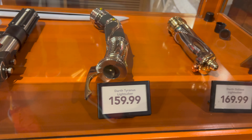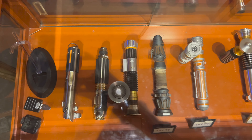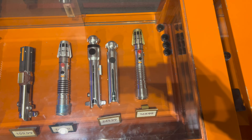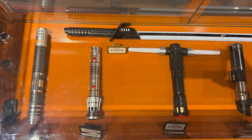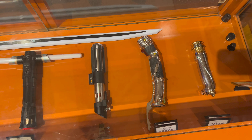Also Kylo Ren, $179.99. Darth Vader, $159.99. Darth Tyranus, $159.99. Darth Sidious, $169.99. And at the top of their case, the Darksaber, $219.99. In total, 17 different lightsabers in the case — three are black box and 14 are legacy lightsaber hilts.